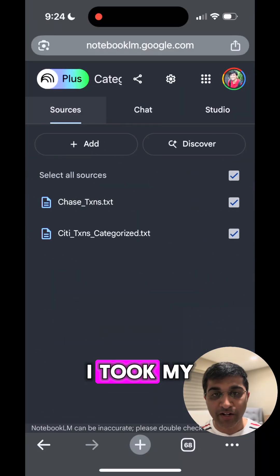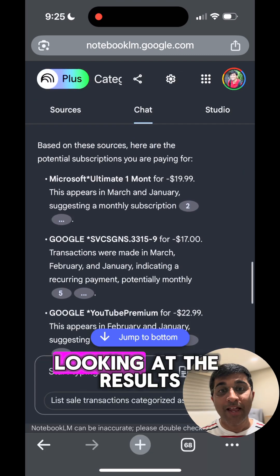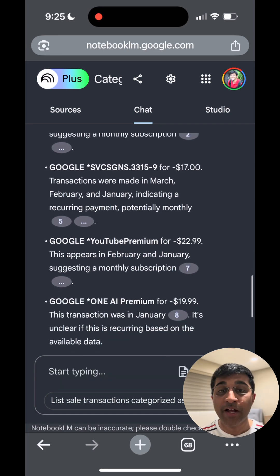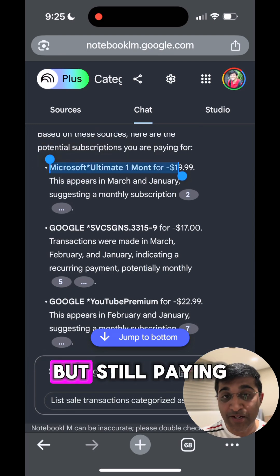Here's what I did. I took my credit card statements, uploaded them to Notebook LM, and asked if there are any subscriptions that I'm paying for. Looking at the results, I can see about three to four active subscriptions that I have — they look right. Right away, I'm able to point out that one of the subscriptions was supposed to be cancelled last year, but it looks like I'm still paying for it today.